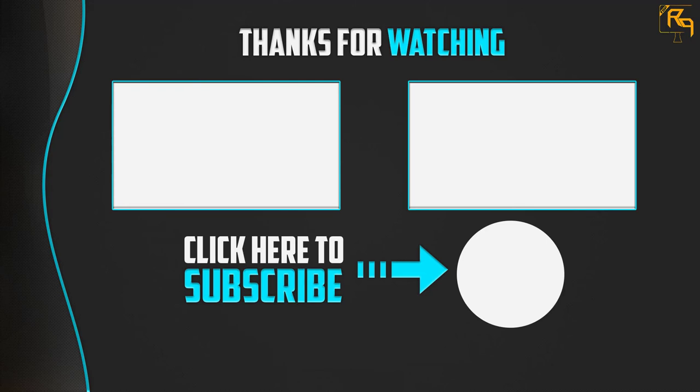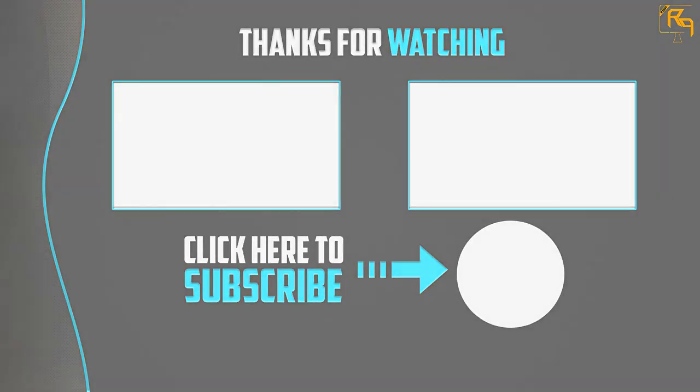Thanks for watching! I hope you liked this video. If it was helpful, please make sure to like, comment, and subscribe. If you have any questions related to these products, you can leave a comment below and I will get back to you as soon as possible.